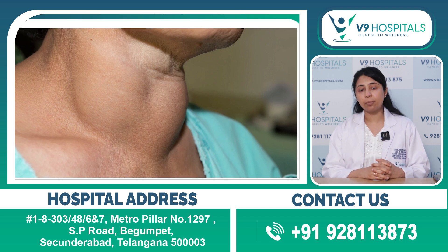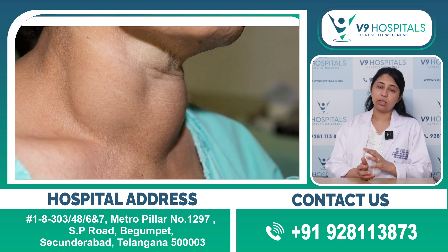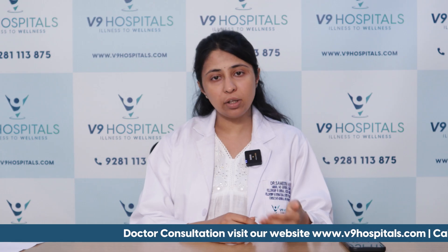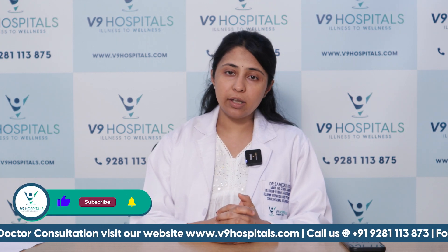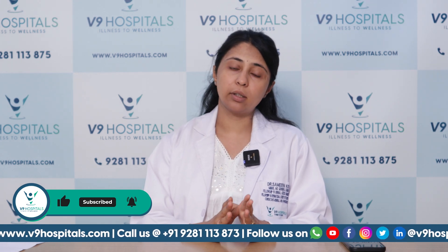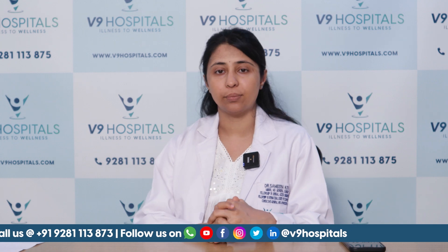The thyroid profile has now become a very routine investigation performed for every patient preparing for surgery, because of its increased incidence. Every year, the thyroid profile test is recommended especially for women in the 30-plus age group. Thank you.